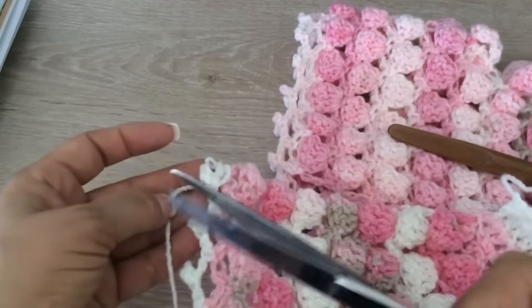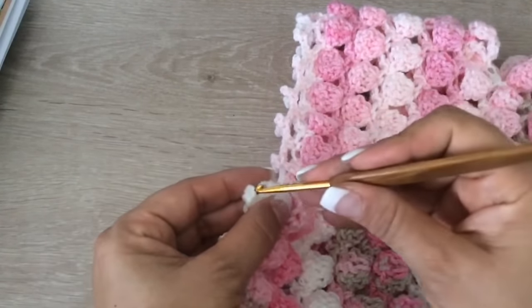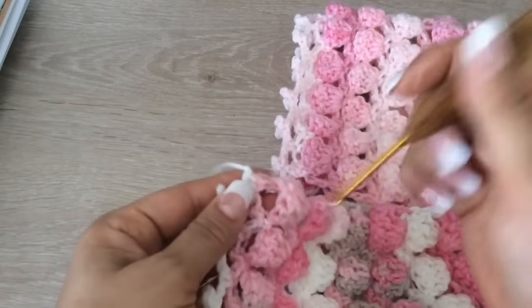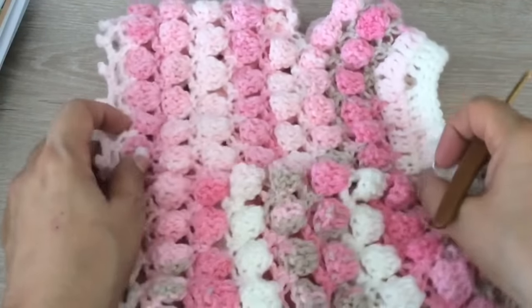Al terminar su vuelta ya cortan y, como siempre, agarrando las tijeras al revés. Así jalamos y el hilito lo escondemos entre nuestro tejido. Entonces ya tenemos nuestro terminado.